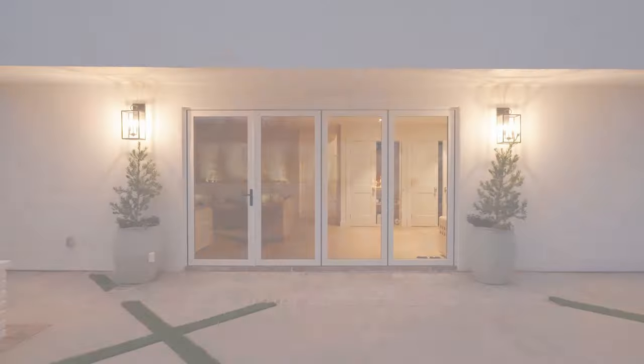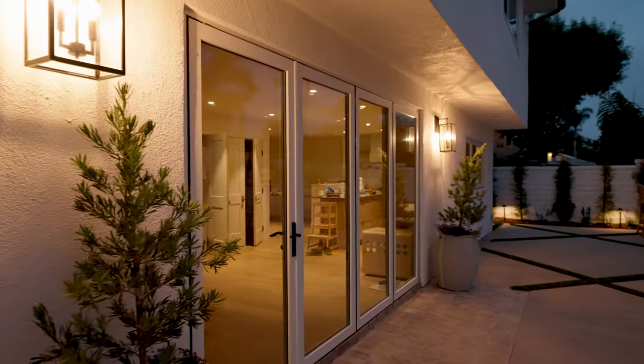We've opened up the space even more by adding bi-fold doors on the living space and the kitchen area, and now we're ready to entertain with friends and family for years to come.